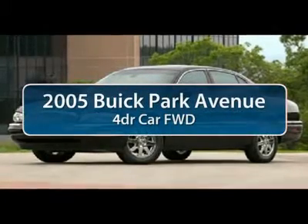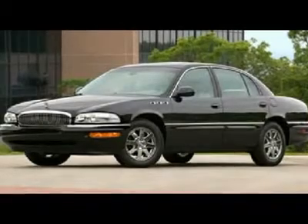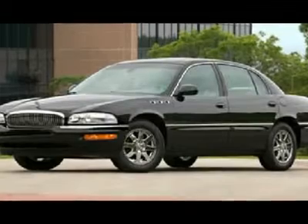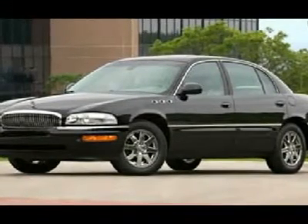The 2005 Buick Park Avenue. This full-size sedan is made under the Buick nameplate by General Motors. The Park Avenue has been one of Buick's mainstays for years, with a combination of luxury, performance, and sophistication you would expect with the Park Avenue name.